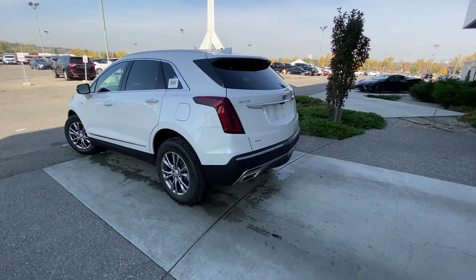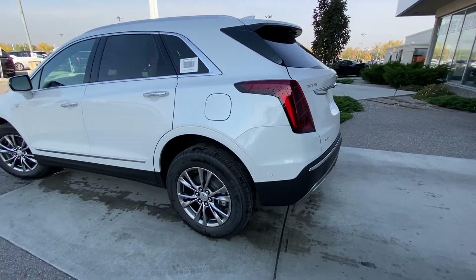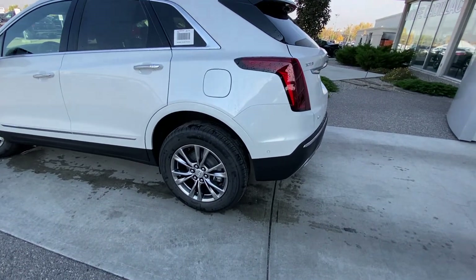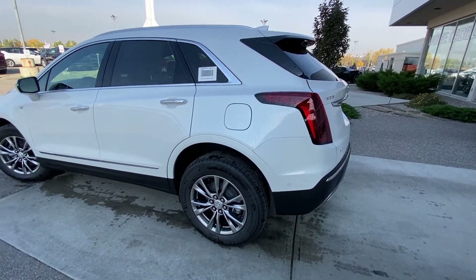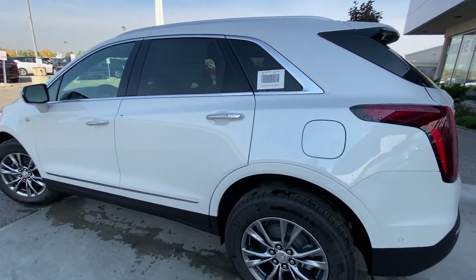Taking a quick look at the exterior of the Cadillac XT5, we do have the 18-inch wheel and tire package with alloy wheels and Michelin all-season tires. We also have the ambient lighting package on the door handles, keyless entry with the LED strip and chrome accenting.